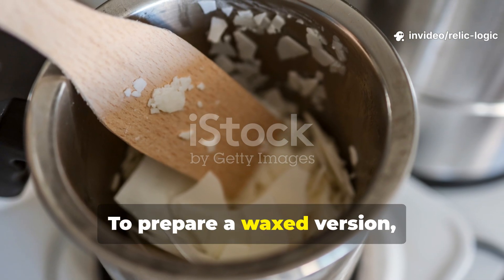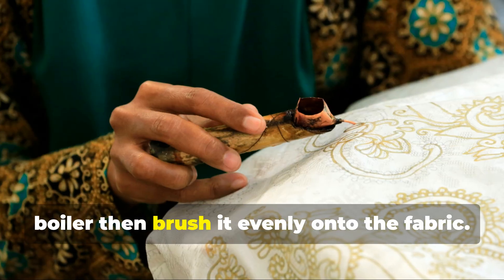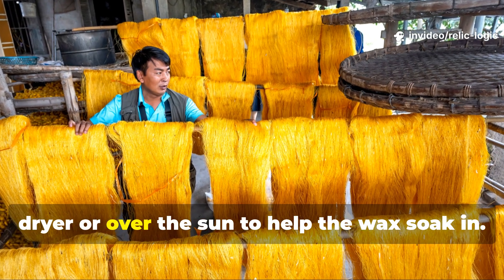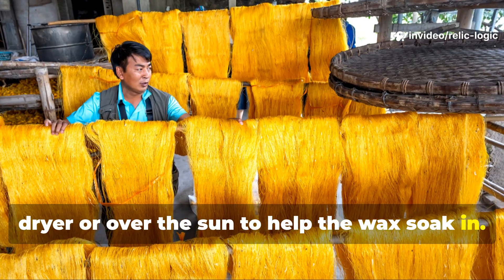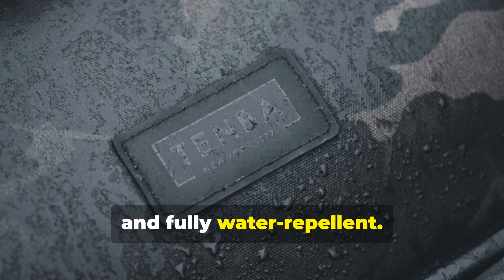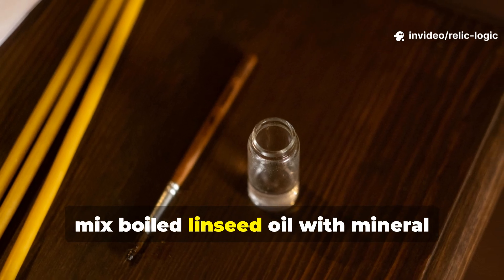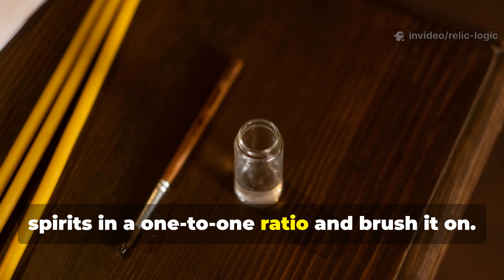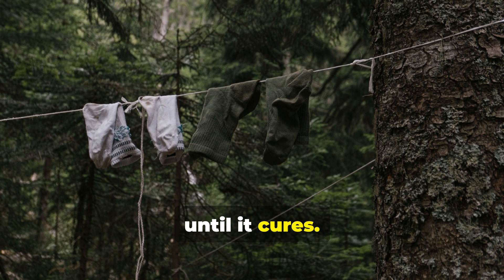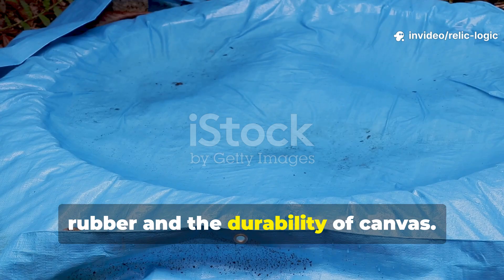To prepare a waxed version, melt some beeswax or paraffin in a double boiler, then brush it evenly onto the fabric. Gently heat the coated cloth with a hair dryer or in the sun to help the wax soak in. Once it's dry, the fabric becomes stiff, smooth, and fully water repellent. If you prefer an oiled version, mix boiled linseed oil with mineral spirits in a 1-to-1 ratio and brush it on. Hang the cloth outdoors for several days until it cures. The result is a supple, flexible tarp with the waterproofing of rubber and the durability of canvas.